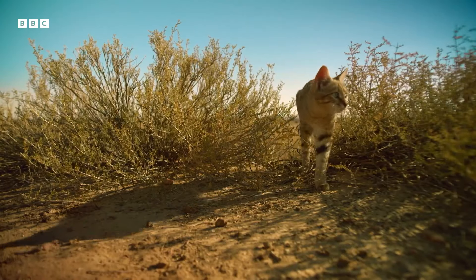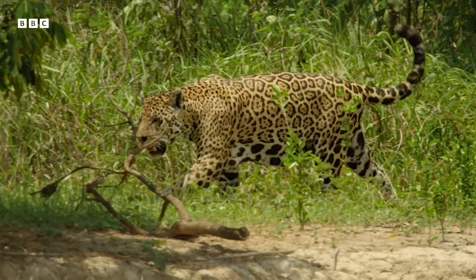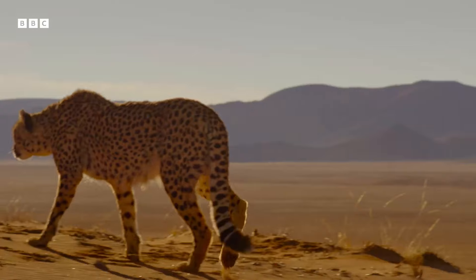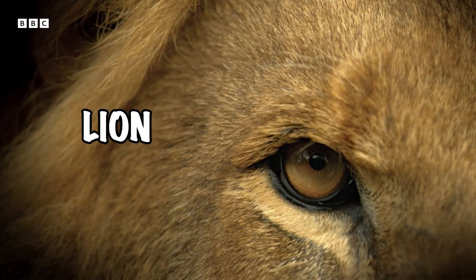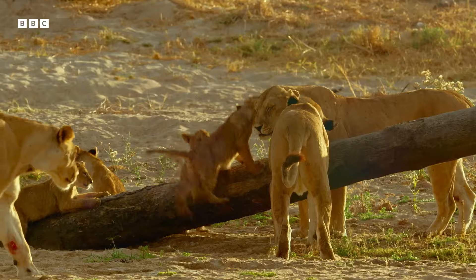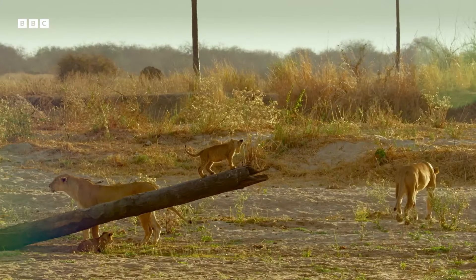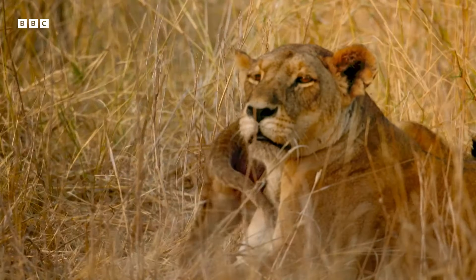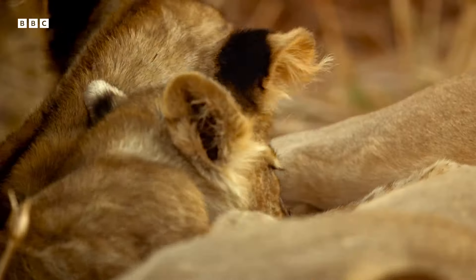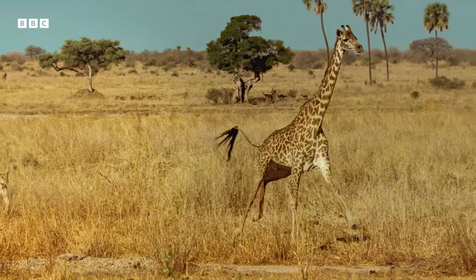Our final specialist skill is bound to sort the kittens from the cats: teamwork. Big cats tend to be solitary. In fact, the only official big cat that lives in a group is the lion. They live in what we call prides. We all enjoy a bit of me time, but lions have decided to buck this trend and are successful hunters precisely because they work together. By collaborating with each other, they are able to offer one another protection, but also take down far larger prey like giraffes.